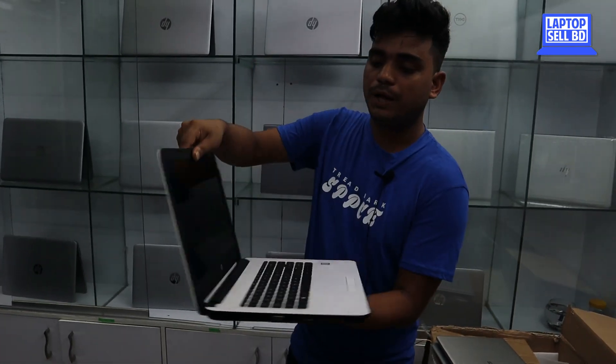This is a 7th generation laptop. We have a better system available than the previous one. We also have a better configuration. We need to test the laptop to verify its condition.